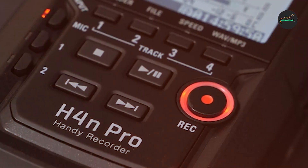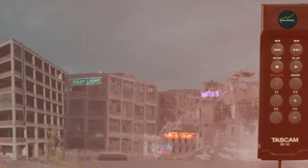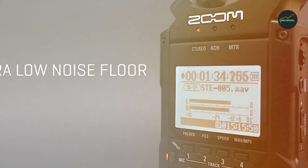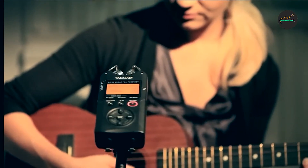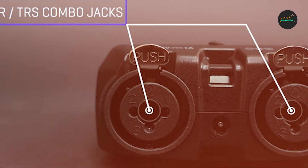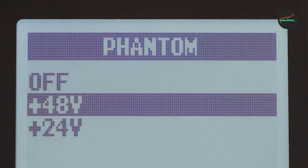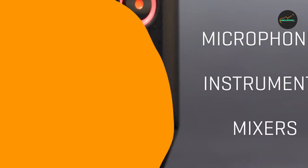Here are the pros and cons of the Zoom H4 Pro. Pros: affordable, easy to use, excellent sound quality, versatile 4-track recording, built-in microphones, XLR/TRS inputs, and long battery life with stamina mode. Cons: plastic construction can feel flimsy, some users have reported problems with the built-in microphones, and limited onboard effects. Overall, the Zoom H4 Pro is a great portable recorder — affordable, easy to use, and producing excellent sound quality. I would highly recommend it to anyone looking for a versatile and reliable handheld recorder.